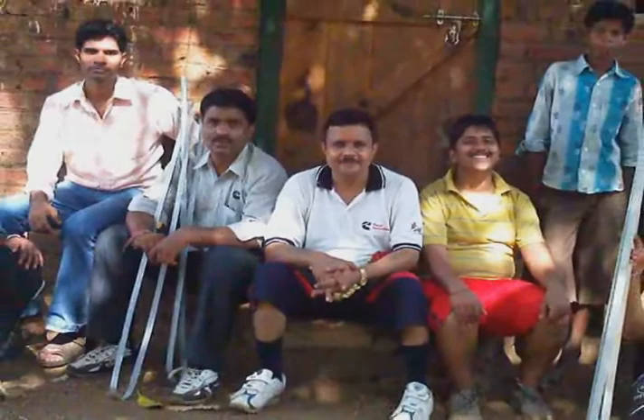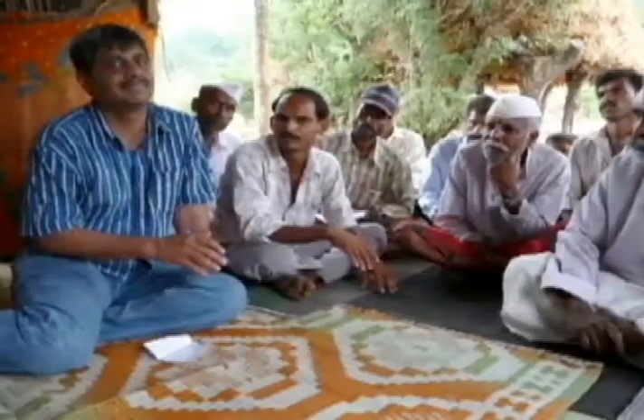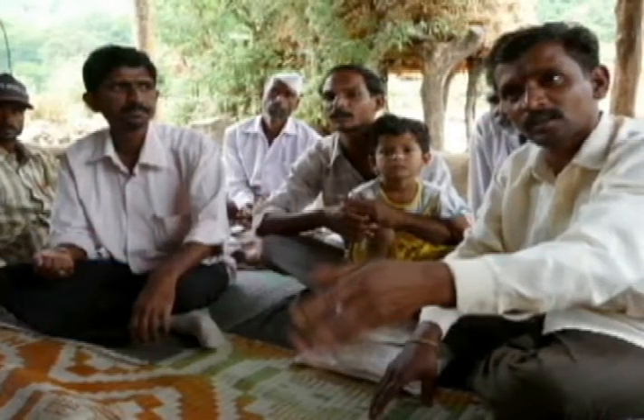In April 2010, a small team from Cummins met with the leaders of the village and a charity in the region to discuss building a rice mill in Potrwadi with electricity from a Cummins generator running on vegetable oil.